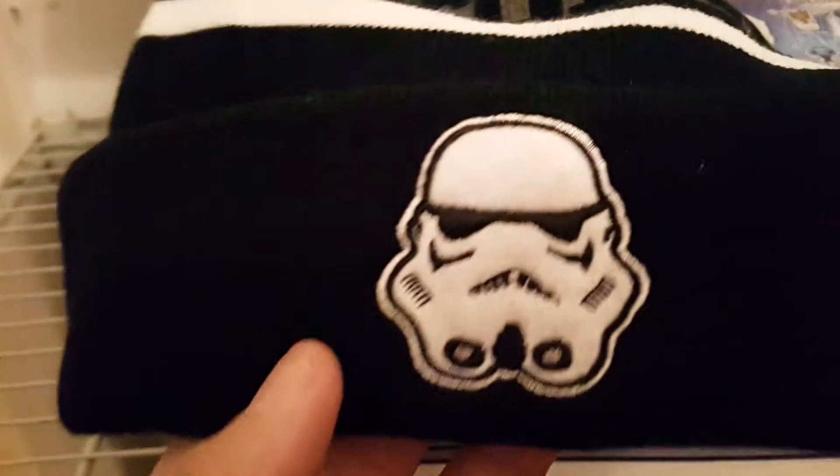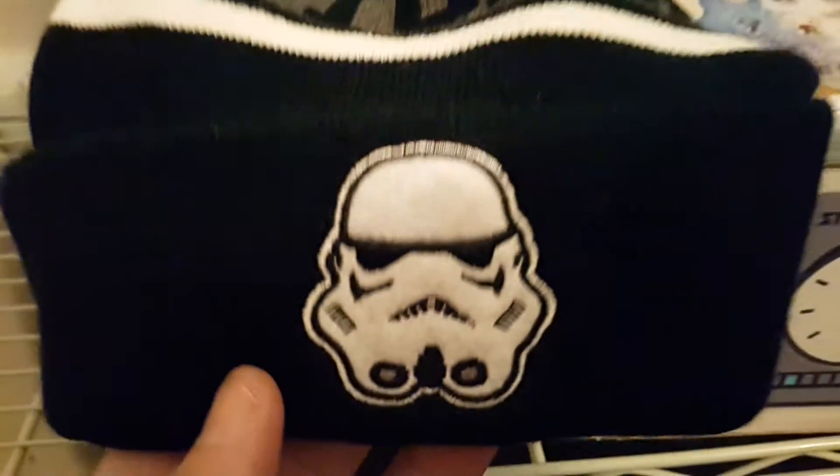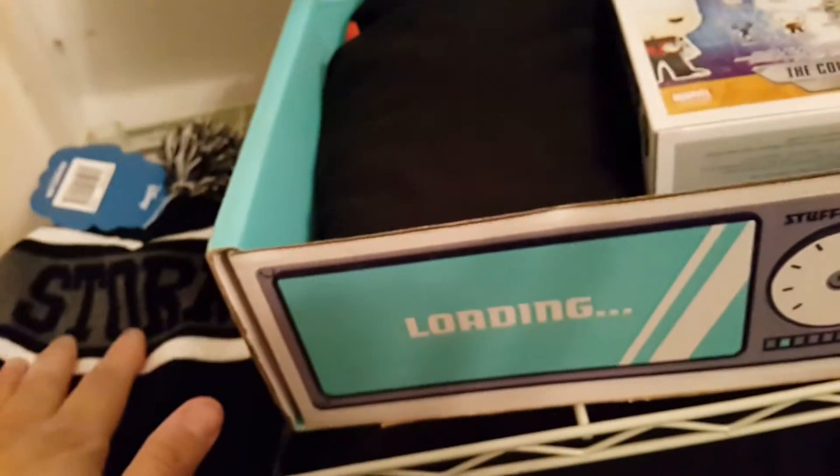This is super dope. Look at that whole shish kebab. These are the droids you're looking for. Stormtrooper hoodie. Nice. For the cold winters in South Florida — that's going to come in handy. Love it.